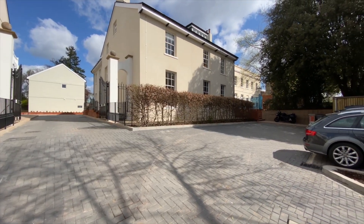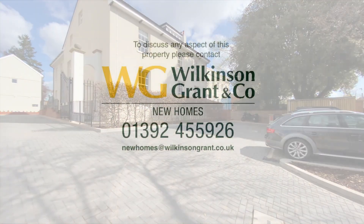Outside there's a communal bike and bin store with fob entry and one allocated parking space.